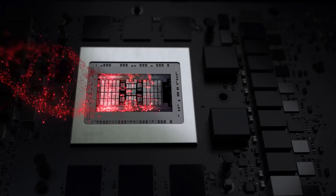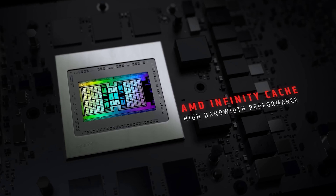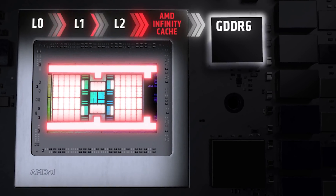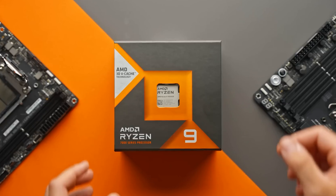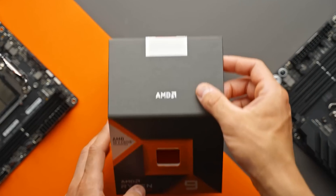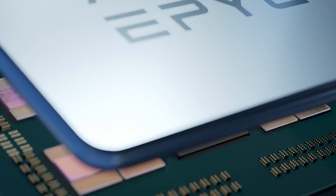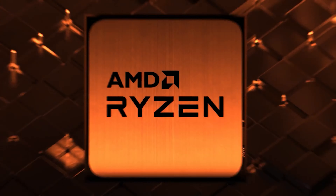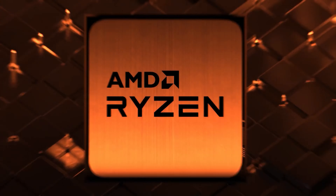The AMD Ryzen 9 7945HX 3D CPU comes with a 16-core and 32-thread configuration, implemented in a dual-CCD layout. Each CCD itself carries 32MB of L3 cache for a total pool of 64MB, but one of these CCDs comes with a 3D vCache stack of 64MB, which increases the total pool to 128MB.